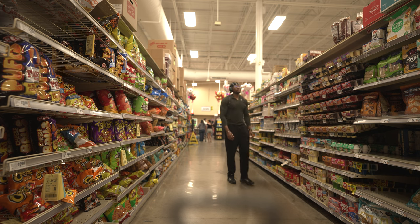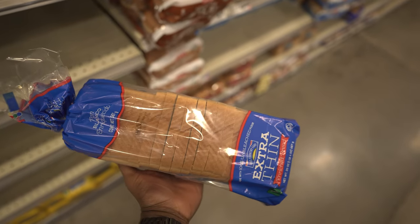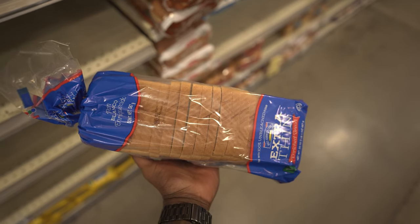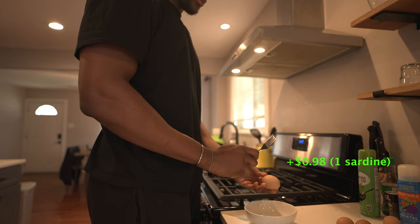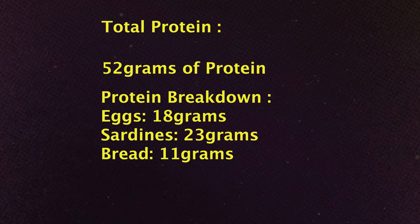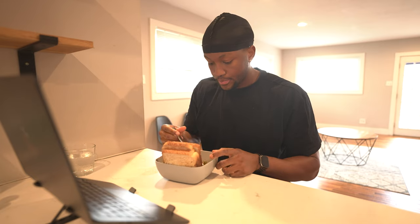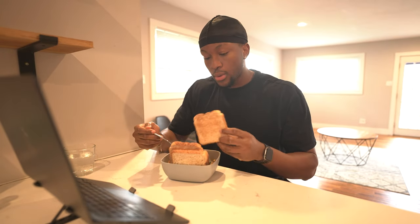For breakfast option one we need the following ingredients: eggs, sardines and bread. Based on my portion size we need three eggs, one sardine and six slices of bread. The total protein for this meal is 52 grams, coming to a total of $1.73. This is the second most expensive meal from this list.